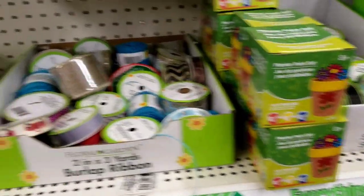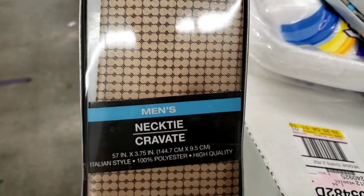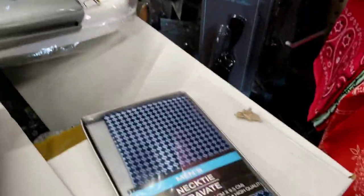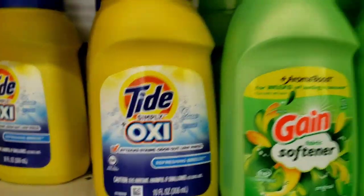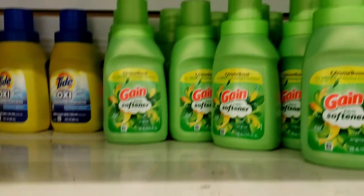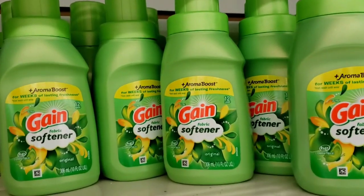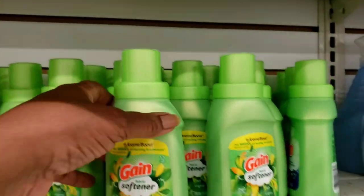Very, very nice. Now these are nice — they're like men's neckties for a dollar. Those are really pretty, nice gifts — Christmas gifts, birthday gifts for men. They got the Tide Simply Oxy in the container, refreshing breeze. They got the Gain softener — one is 'Aroma Boost' and the other is the original. That's cool, I want to try this. I love the way Gain smells.